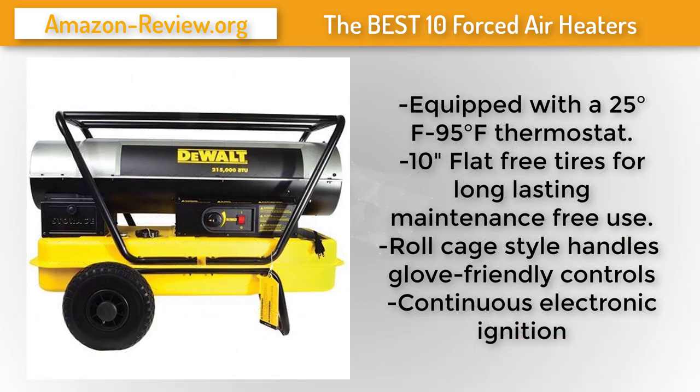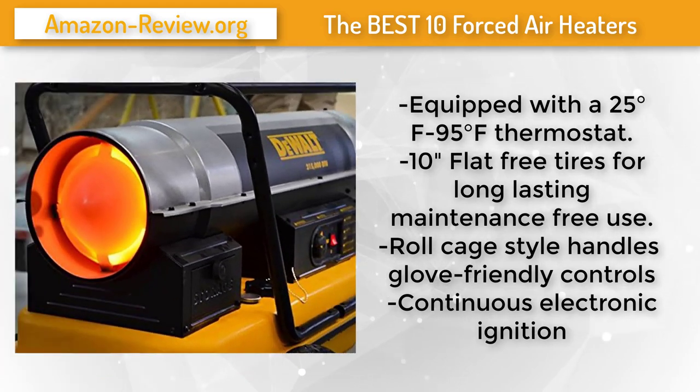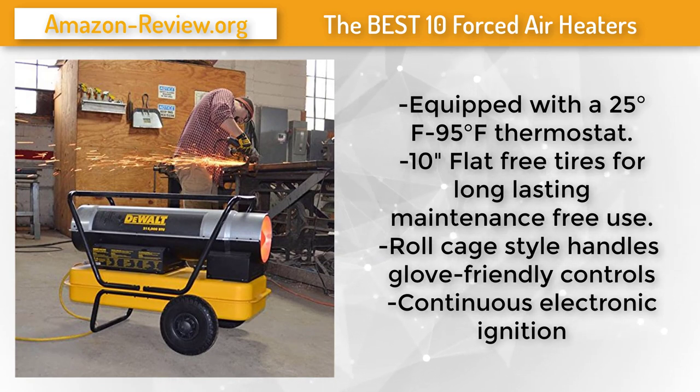High-quality dual forced air kerosene heaters offer construction professionals reliable spot heat on the job site. With high-output fully enclosed motors, glove-friendly controls, and factory-installed thermostats, these heaters provide comfortable relief in freezing temperatures. Features include flat-free rubber tires, a rugged two-piece split barrel designed for easier and safer cleaning and maintenance, an ergonomic handle for easy transport, and recessed controls and thermostat designed to reduce the risk of knob or valve damage on the job site.